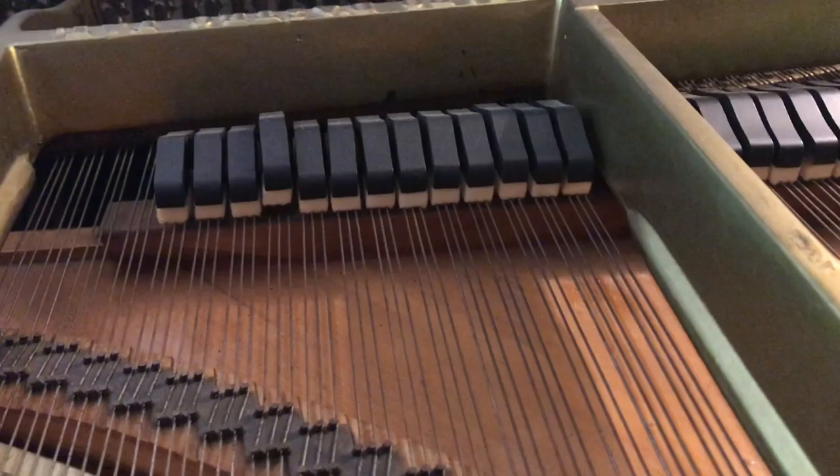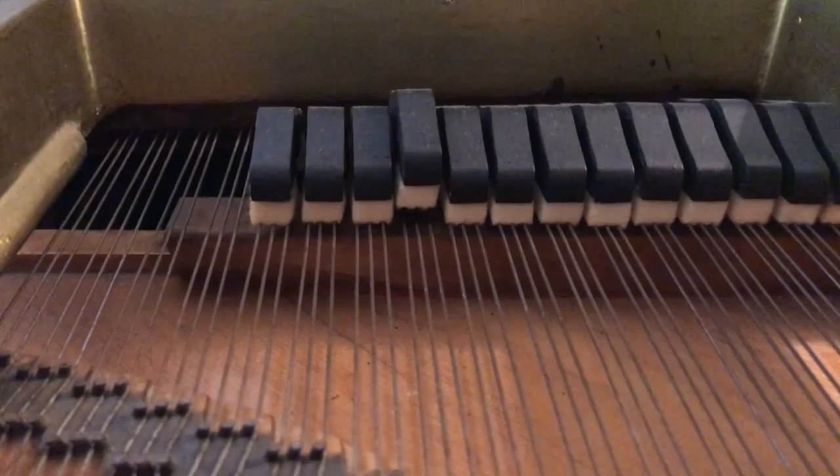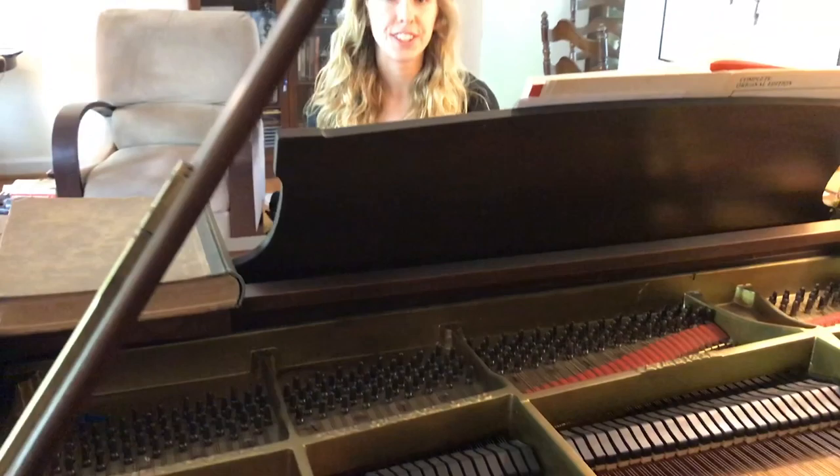When I strike a key, a small hammer hits the strings inside of the instrument and the strings vibrate — and that's what makes the sound.